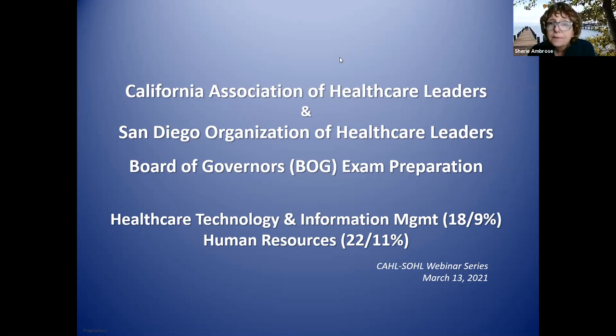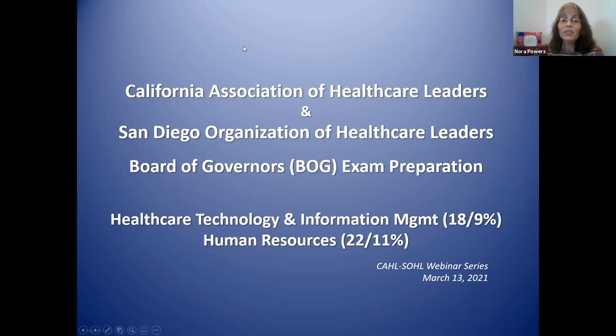It sounds like we have 26 folks in our room, so let's get started. Good morning, everyone. Thank you for joining us on a Saturday morning for our second session of our webinar series.